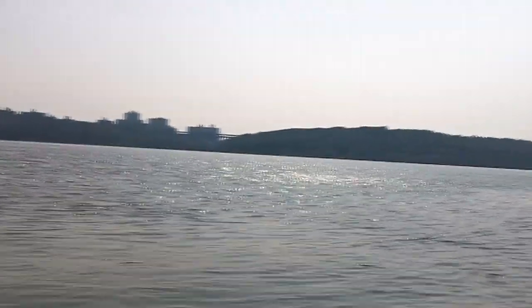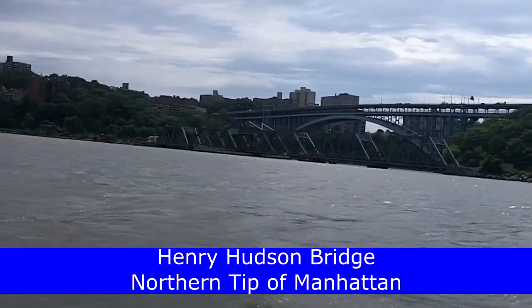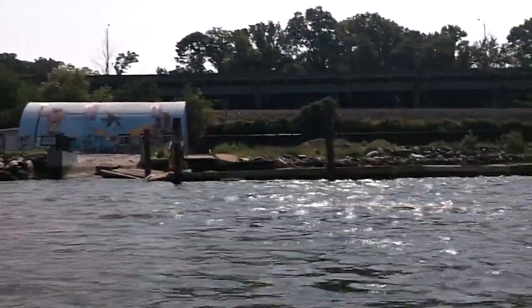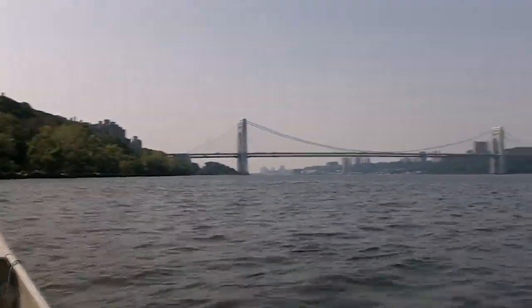Here we are heading out on the water. We're going to be looking toward the George Washington Bridge. At this point we're two miles north of the George Washington Bridge, looking south on the Hudson River. Here's the Spuyten Duyvil Railroad Bridge at the northern tip of Manhattan. Now we're by the inward section still at the northern tip of Manhattan, and this gives you a feel for how Manhattan used to look before it was developed.